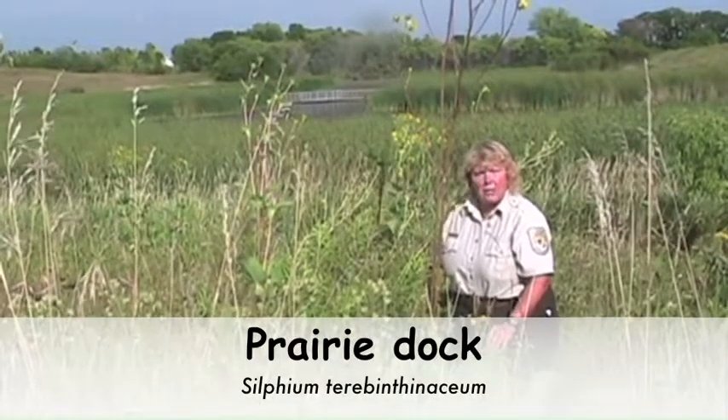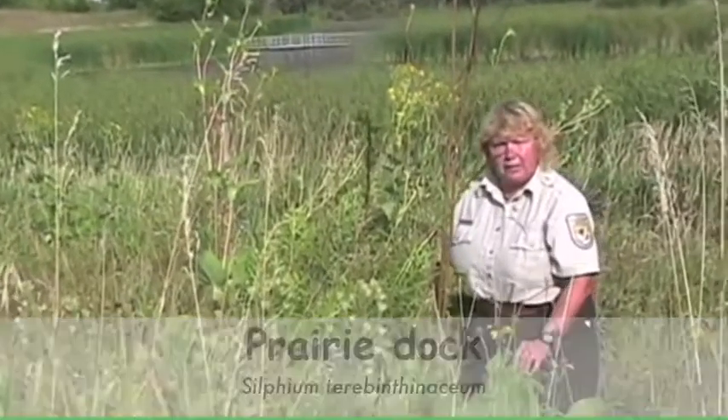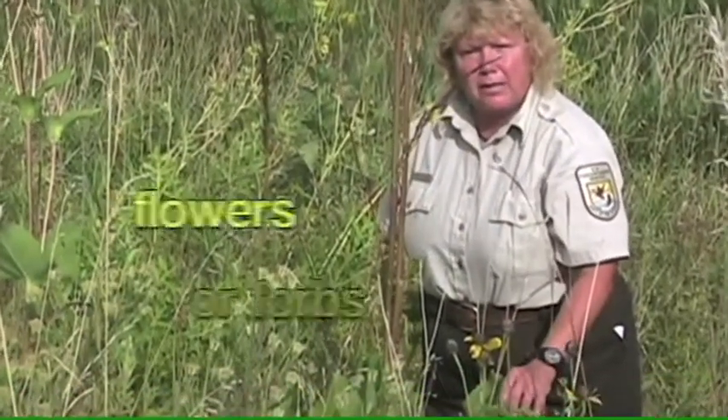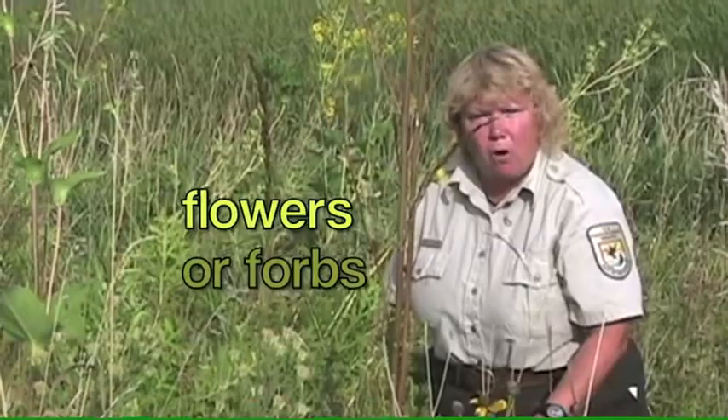We're going to talk about the three tallest plants in the tall grass prairie that are flowers. And in prairie speak, they're called forbs, F-O-R-B-S.